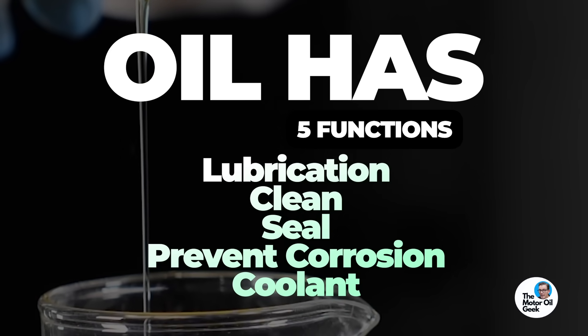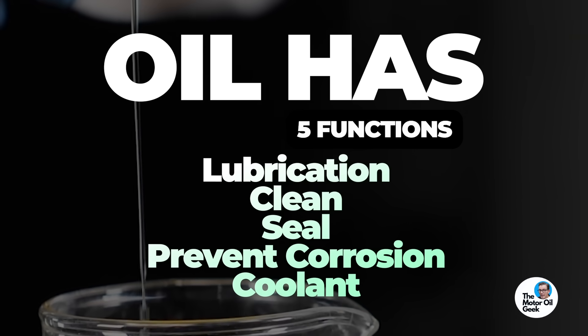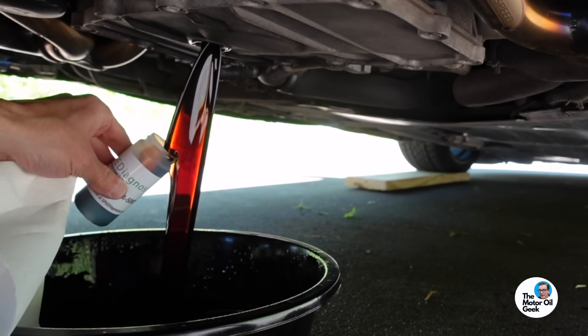Since the Restore and Protect did such a good job cleaning up the dipstick, I'm assuming it's cleaned out other things in the engine as well, which means I won't be surprised if the used oil analysis results show an increase in wear metals from before, just because it's cleaning everything out. So let's send this sample off to the lab and take a look at those results.